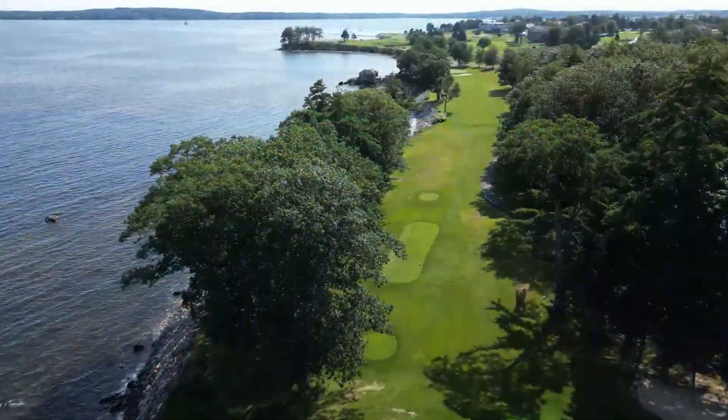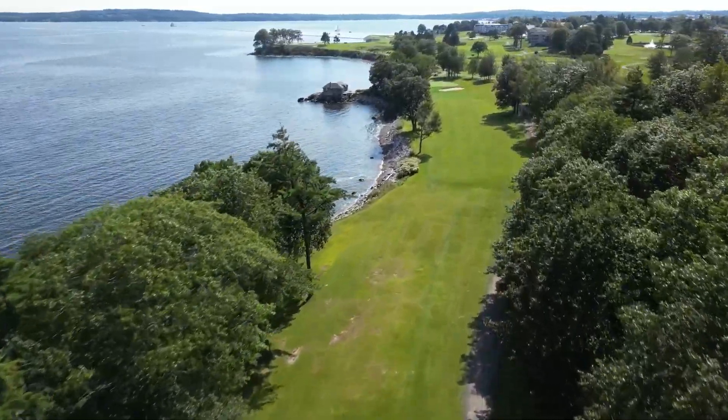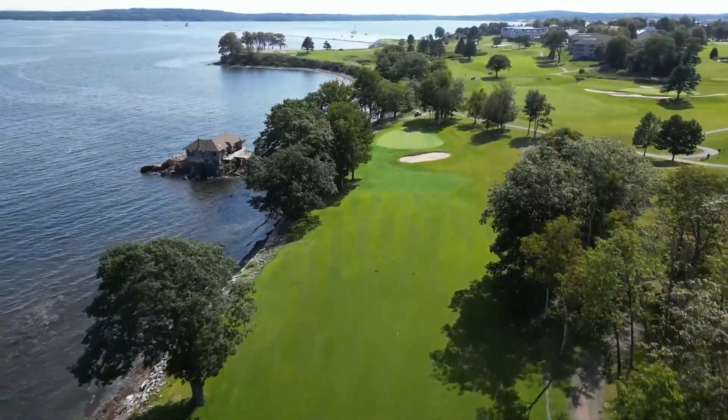The 15th is somewhat of a narrow par 4 that has the surf crashing down the left side. The green is large and protected by a lone bunker. The Flume Cottage sits on your left.